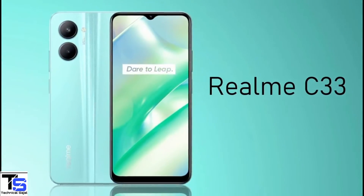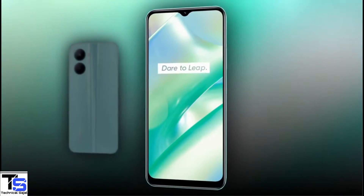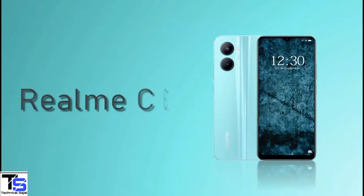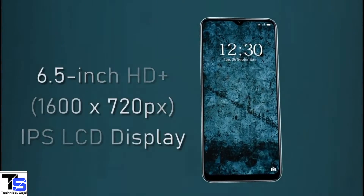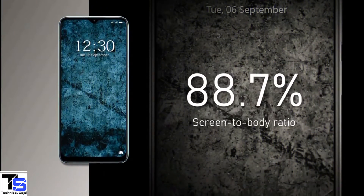The Realme C33 is now official in India with a quite premium-looking design. It features a 6.5-inch HD+ display with a tall 20:9 aspect ratio and a large 88.7% screen-to-body ratio.